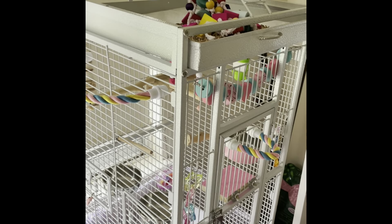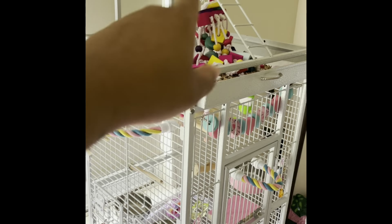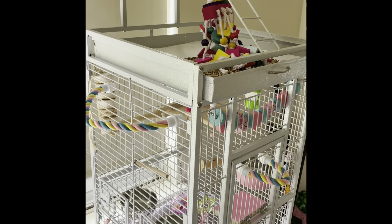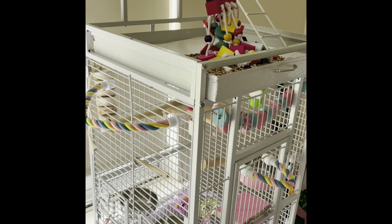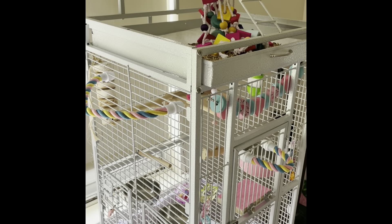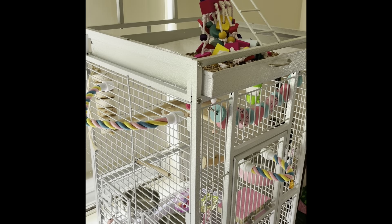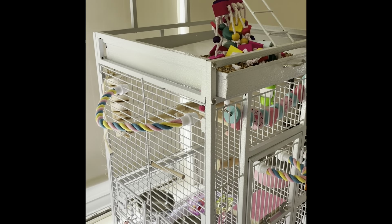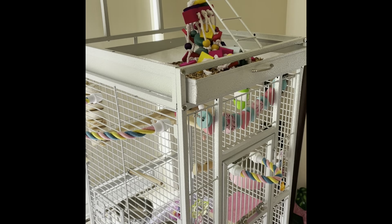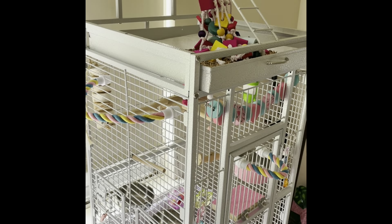Real quick disclaimer: my cockatiel will not be in the cage 24/7. As you can see, she has a play stand up there — well, theoretically, hopefully it's a she, but who knows. The cage is just for sleeping purposes, unsupervised purposes, when I've left the house — little things like that. It's not for all day, 24/7. I work from in here, so if I'm in here, she's going to be out.